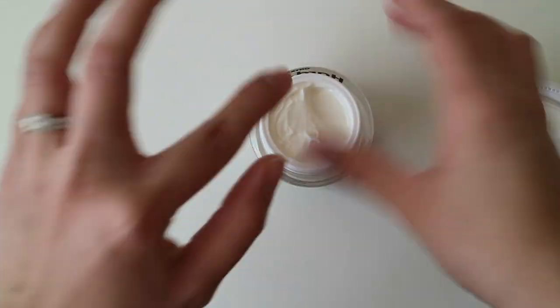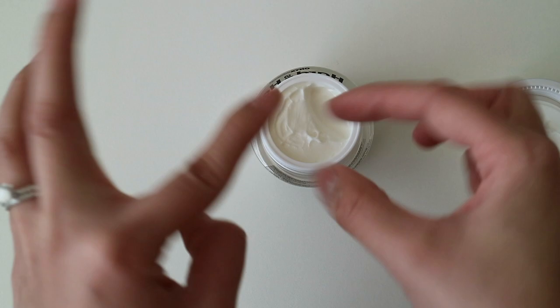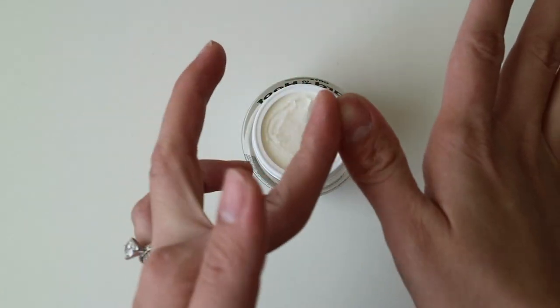On my right hand, I will apply the Hard as a Hoof Cream on my entire nail cuticles and under the nails. I will be doing this three times a day for a week.